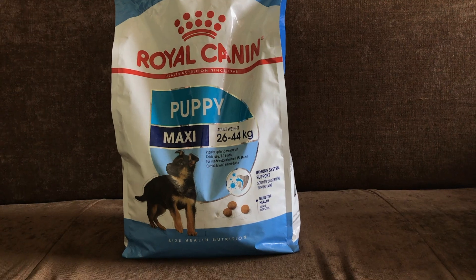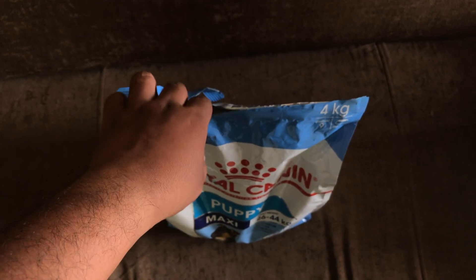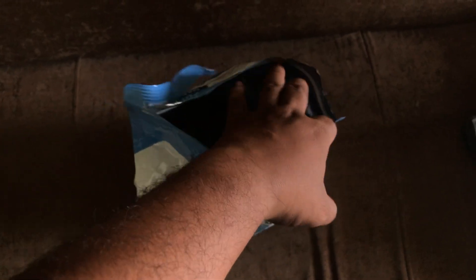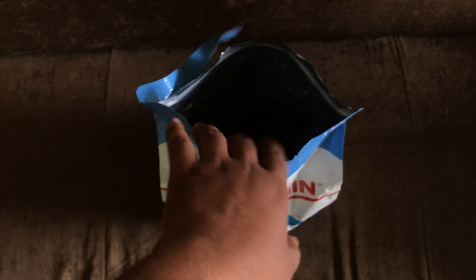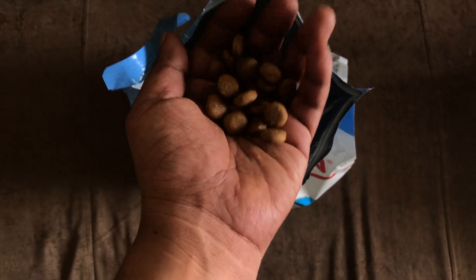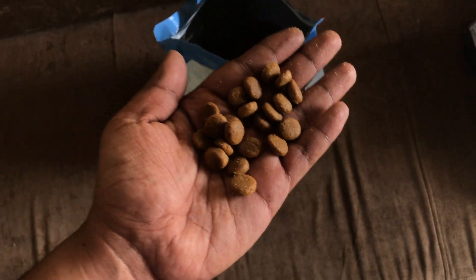Now opening it — there is a zip system on the pack. Once you open it, you get the granules. These are the Maxi Puppy granules.